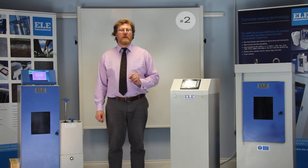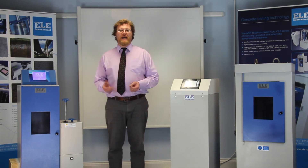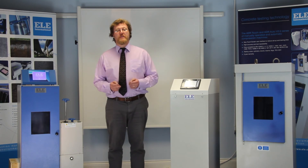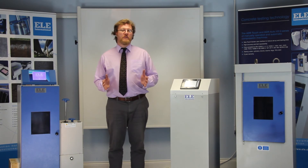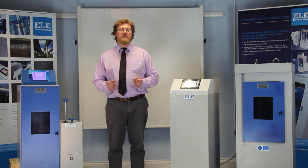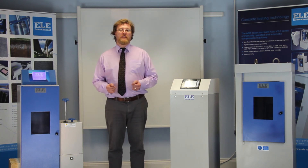Benefit number two: why do these machines save money? An intuitive menu-driven operation handholds the operator, taking them through the test procedures in the correct sequence, reducing the time taken to set up the machine and perform tests, and reducing the time taken to train staff by up to 25%. Perhaps more importantly, the quality assurance designed into these machines dramatically reduces the opportunity for errors — errors that could, at best, lead to costly and time-wasting repeat testing, and at worst, lead to a non-compliance failure.